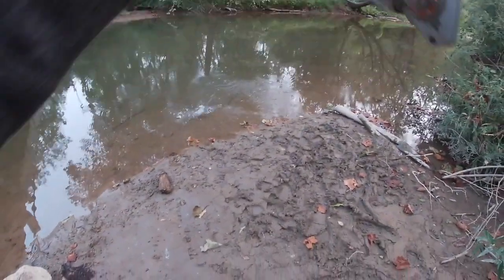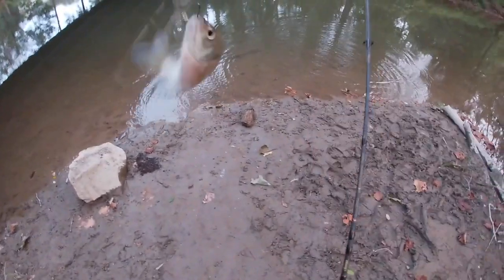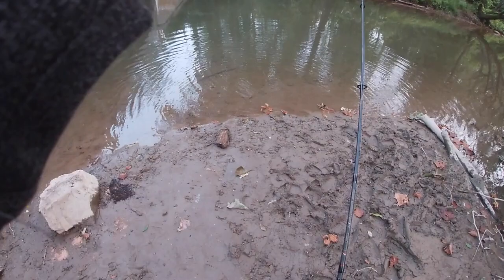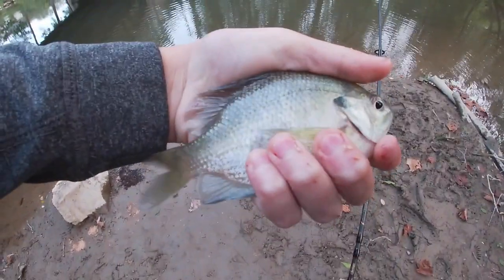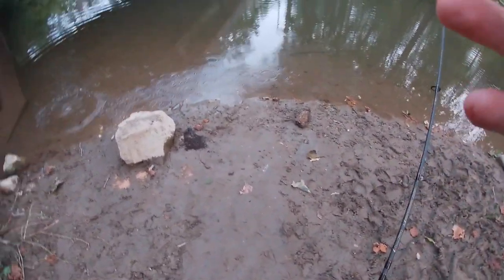What is that? Oh, bluegill — it's just a bigger fellow. This is gonna be a good multi-species video, I'm predicting. Just a little shell cracker. Nice bluegill. See you later, buddy.